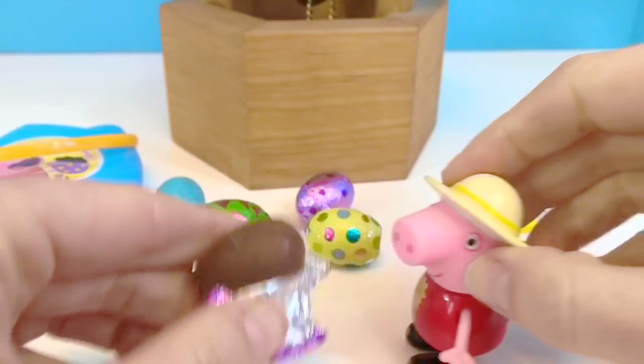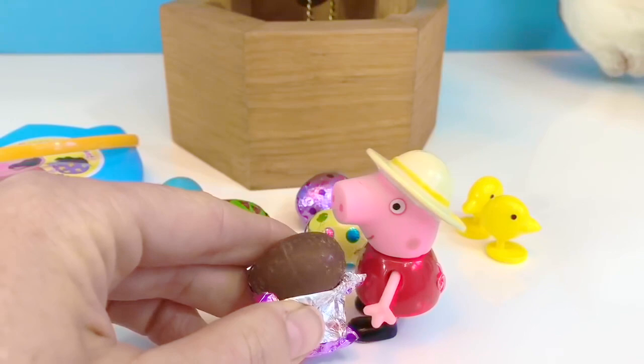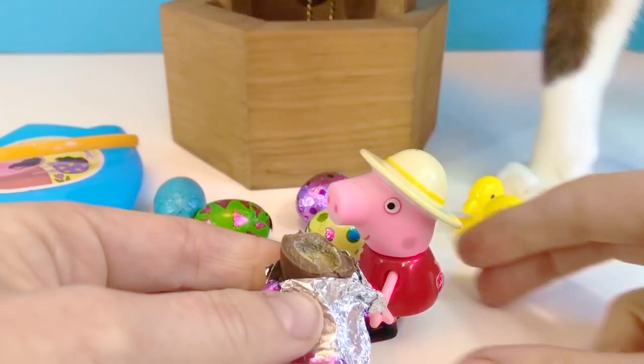Here comes Kitty. No, Kitty — chocolate is not good for animals. And thank you so much for coming to Tiny Treasures. Please subscribe to our videos. Goodbye!